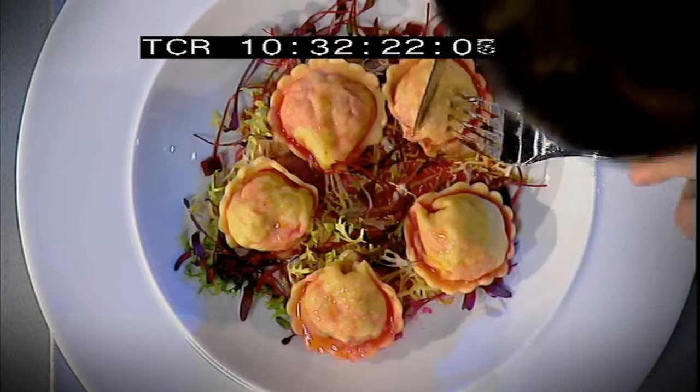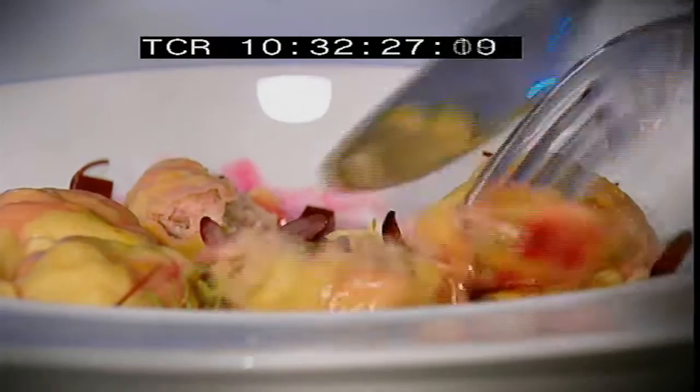Tony, tell us, what is the starter that you've prepared for us? It's tortellini of pork, and the pork is the loin which is marinated lightly in olive oil, some white balsamic vinegar, a bit of lemon zest, lemon juice, salt and pepper, and a little bit of Dijon mustard.